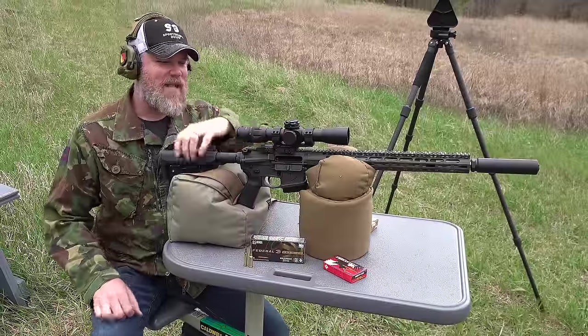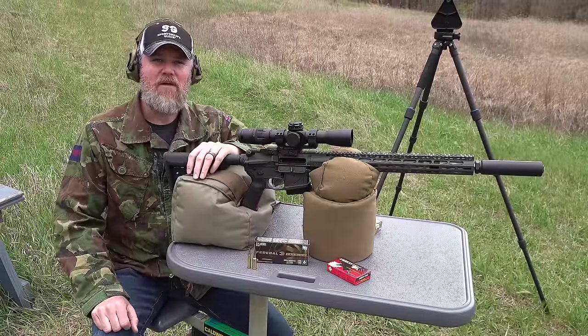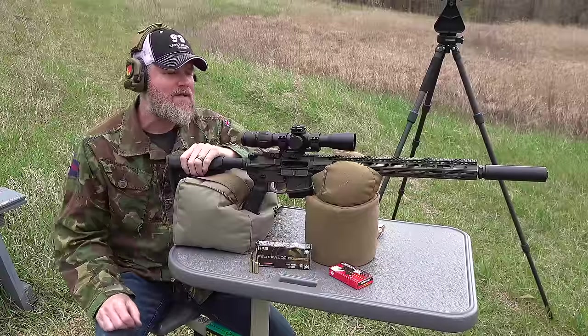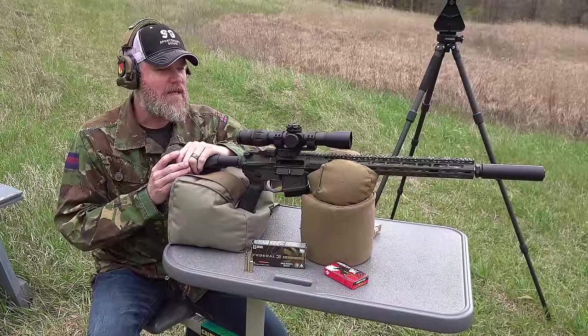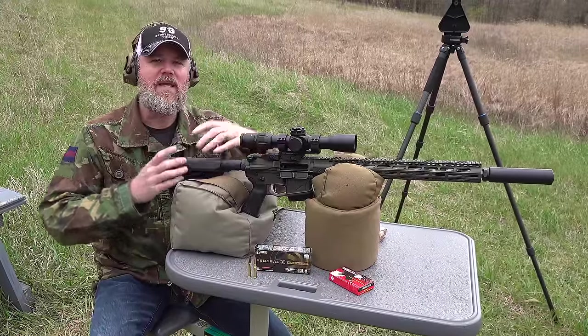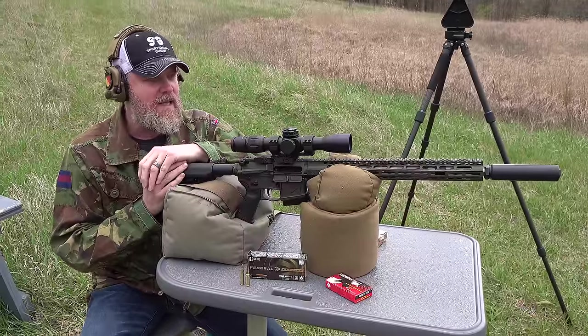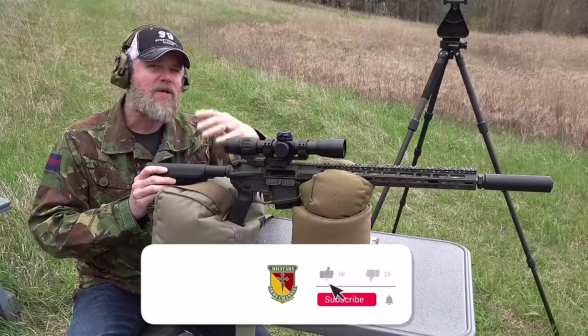Hey guys, welcome back. So today we're at the range with an AR-15. I know, another AR-15 video — but wait, it's a little bit different. Today I want to talk about how the AR-15 has evolved from just being a military service rifle into becoming America's rifle. The AR-15 was of course developed by Eugene Stoner.